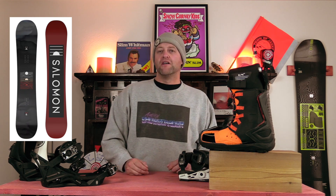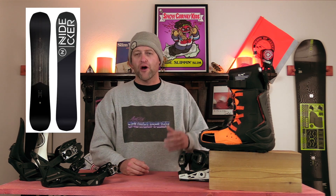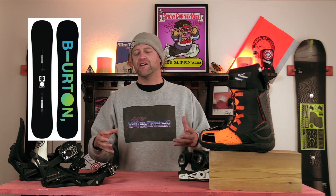Honorable mentions — all great options, but just barely didn't crack the top five of this list: the Salomon Pulse, the Nidecker Score, the Burton Instigator. Like I said, all great options. And for you beginners that are like, why didn't it crack the top five? Because there's better ones on here. These are still good. You're a beginner, you don't know what you're doing. You could buy any of these three and you'd be fine.